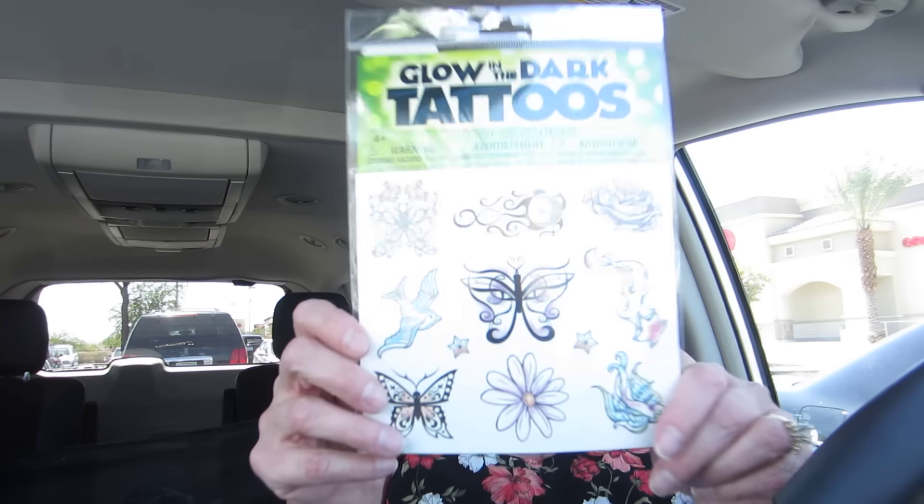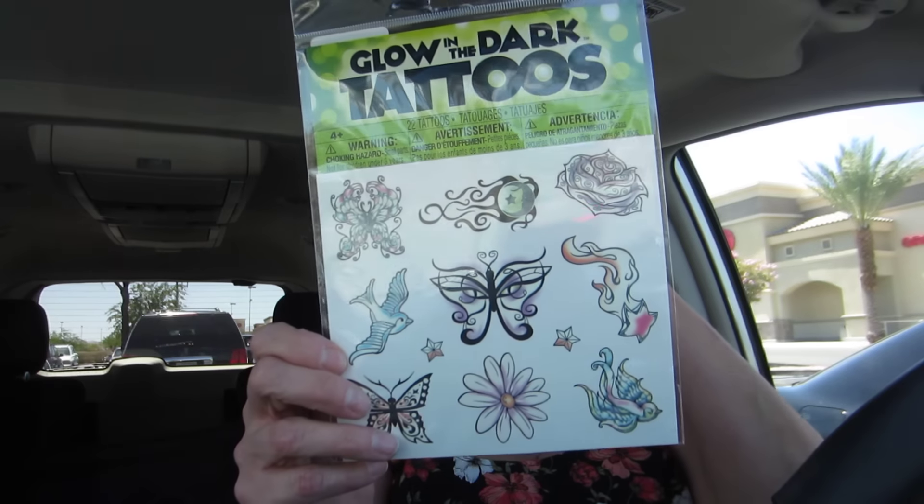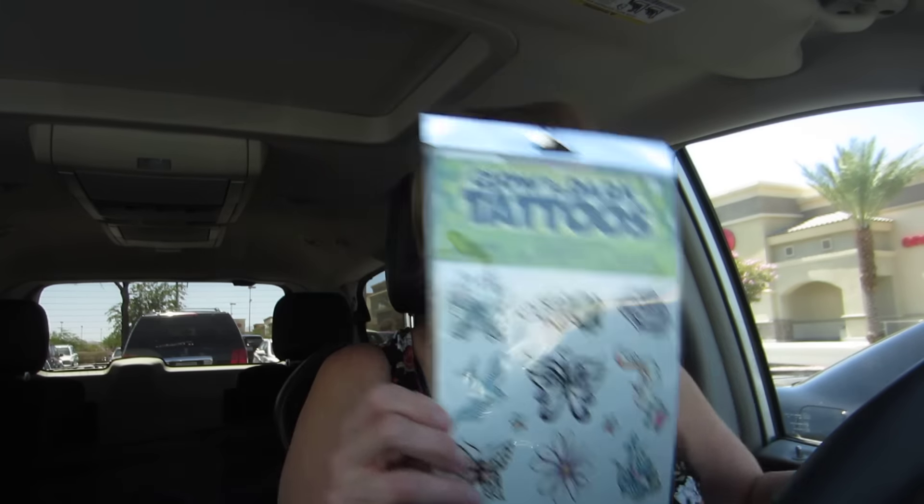I got these glow-in-the-dark tattoos. I'm going to send them to my daughter Liz, because her cousin Lee is living there with them now, and they're like really close and really good friends.